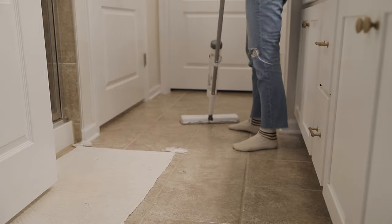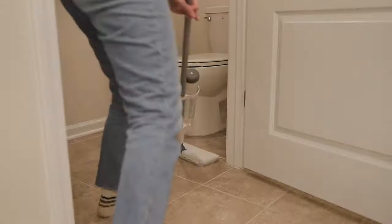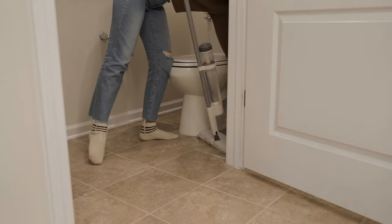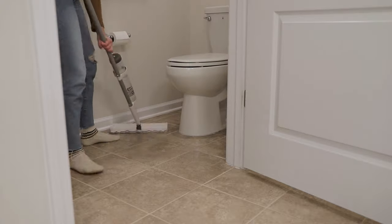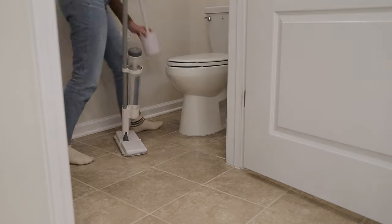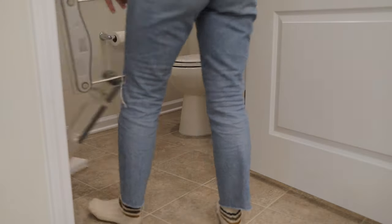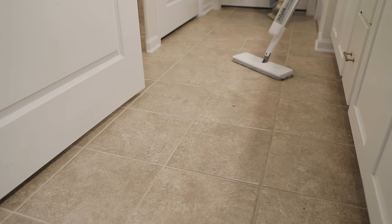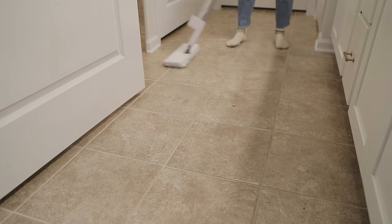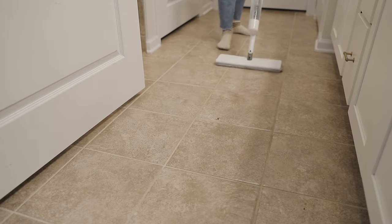Last but not least for the space, we can't forget the floors. With our bathroom floors in particular, I do like to give them a bit of a deeper clean, so I'll go in with our mop and give them a good scrubbing. I also like to check our bath mat to see if it needs to be cleaned — it did, so I set that aside to put in with a load of laundry I was about to do, then finished up with the bathroom.